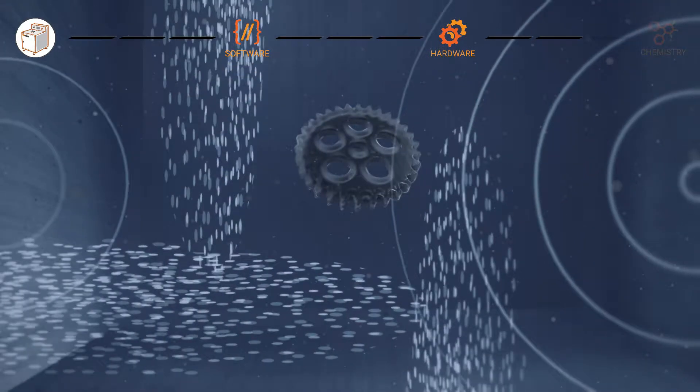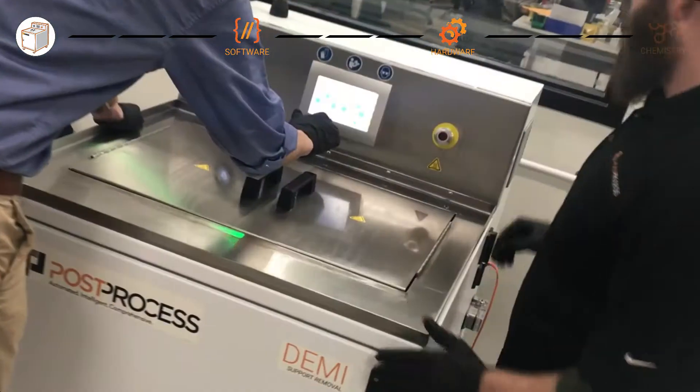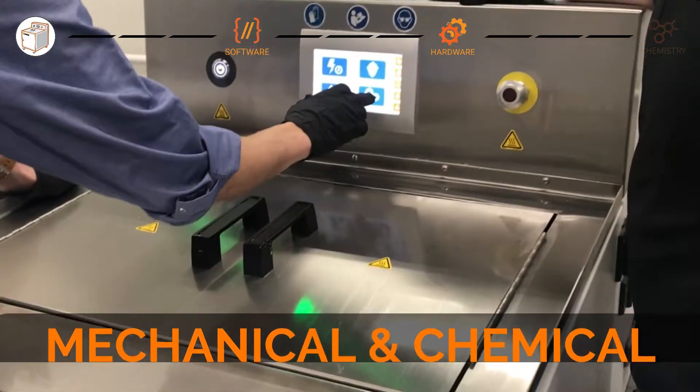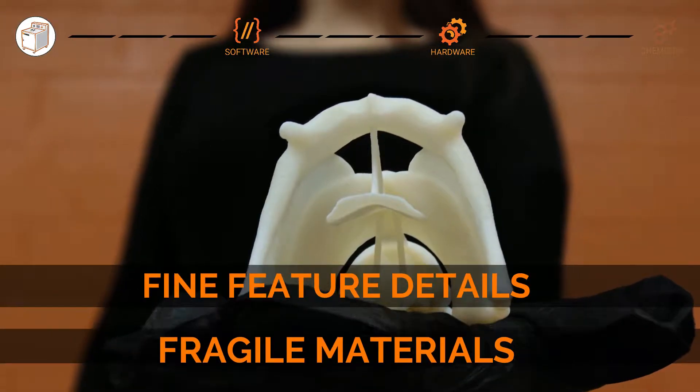The system optimizes ultrasonic output by managing variable ultrasonic power throughout the cycle. Precision controlled mechanical and chemical agitation accelerate rate of removal with gentle action for fragile materials and fine feature details.